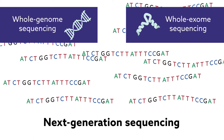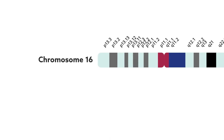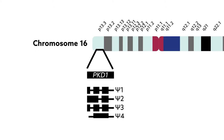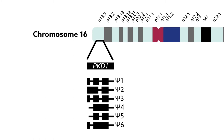So why haven't clinicians made the switch? The PKD1 gene, it turns out, is highly deceptive. PKD1 lies in a segmentally duplicated region, where the first 32 coding segments are replicated six times around the original gene. These PKD1 lookalikes, or pseudogenes, can influence the sensitivity and reliability of generated results.